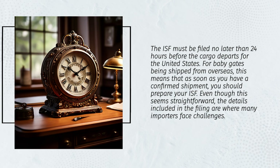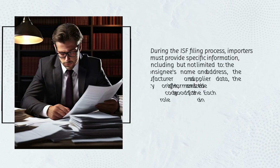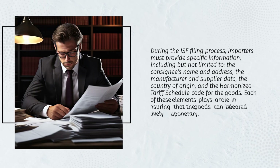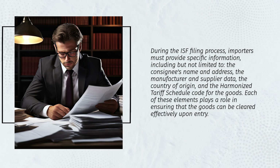During the ISF filing process, importers must provide specific information including, but not limited to: the consignee's name and address, the manufacturer and supplier data, the country of origin, and the Harmonized Tariff Schedule (HTS) code for the goods. Each of these elements plays a role in ensuring that the goods can be cleared effectively upon entry.